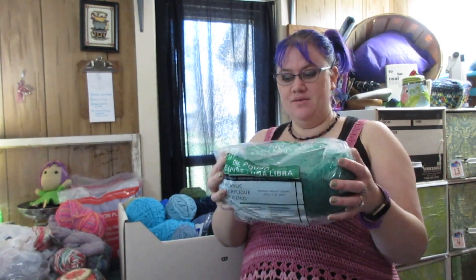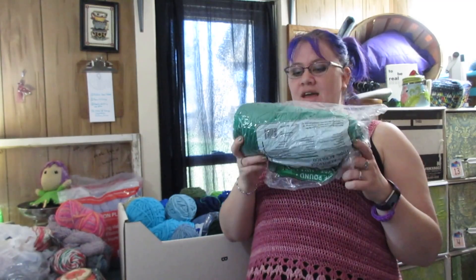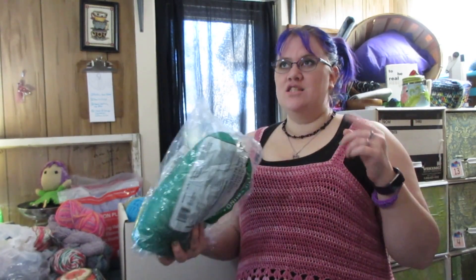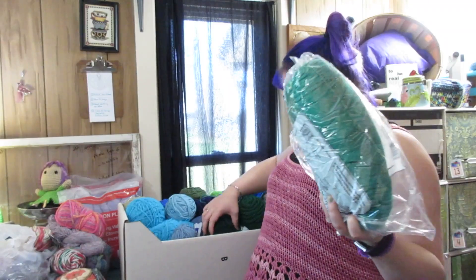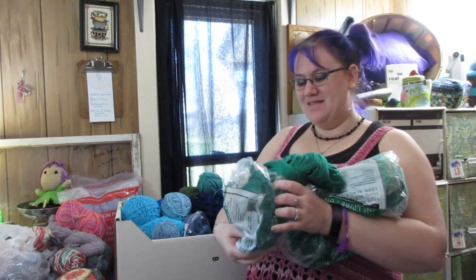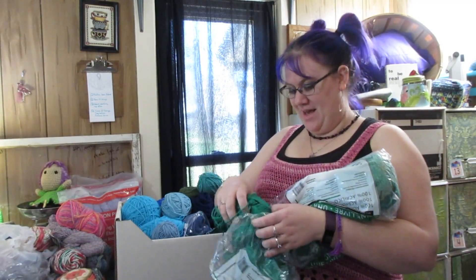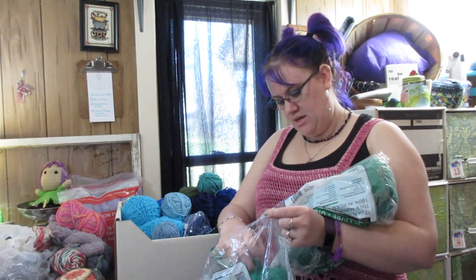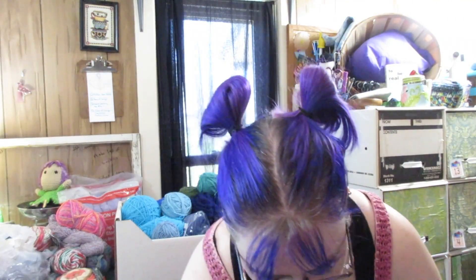This was a one-pound mill-end kind of thing from Joann's. I'm fairly certain this is Caron Simply Soft - if it's not, it is something equally as splitty. I have made a sweater vest and a sweater for my sons out of it and I'm done. I tried my best to use up as much as I could by making a second Christmas sweater out of it, but I don't like working with it and I don't like how it washes up. So these are both gonna go bye-bye.